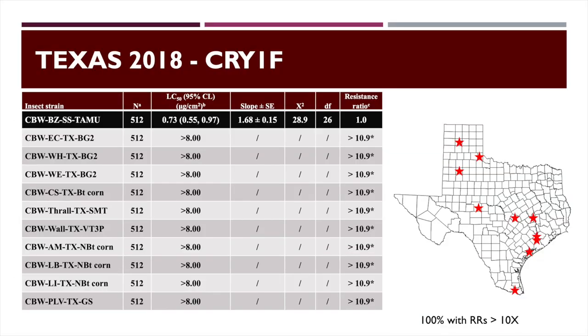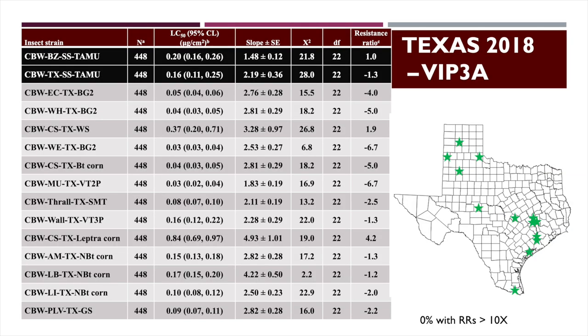Looking at Cry1F — the toxin in WideStrike — everything is resistant, and as mentioned, it's just not a very good toxin for bollworm. Everything is higher than we can really measure at the doses we can put in those bioassays. It's just not a bollworm material. So when you're looking at a product like WideStrike, it's really dependent on that Cry1Ac to carry that technology.